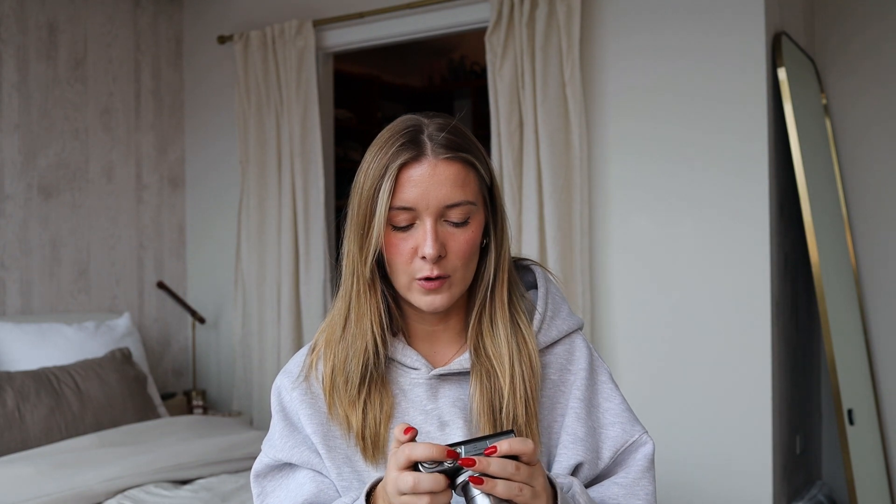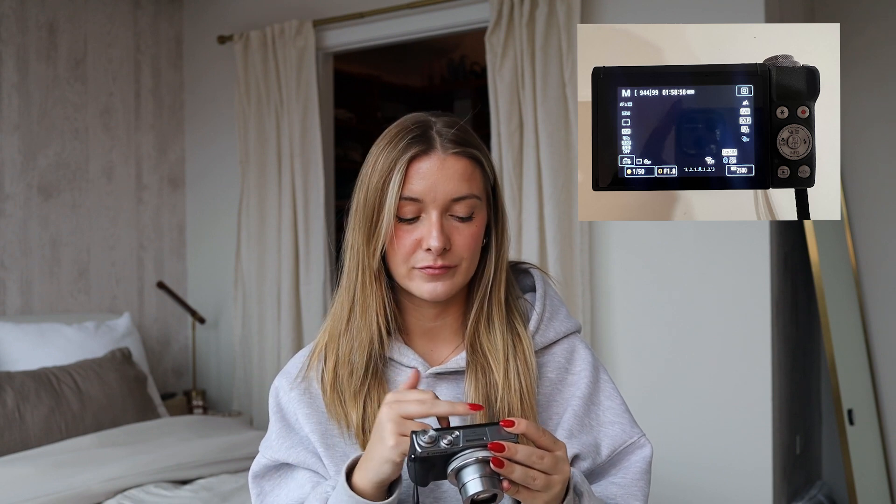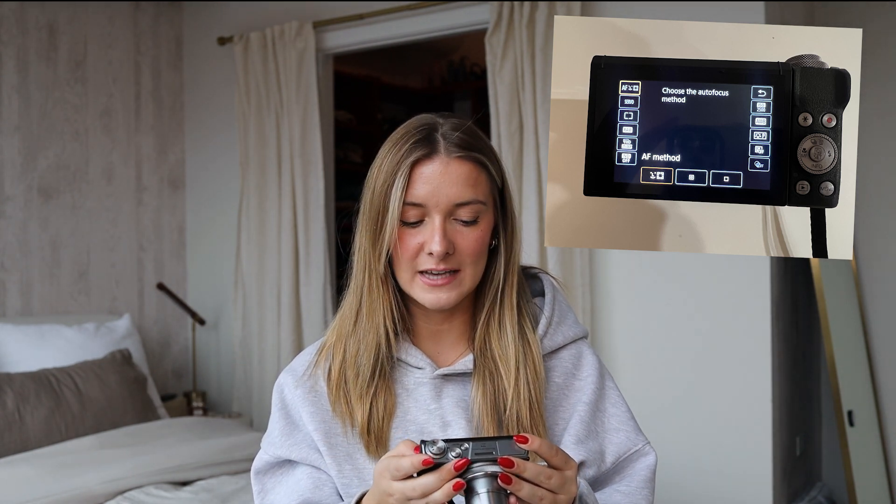A few other settings I always have my camera on when I'm taking flash or portrait photos: if you click the Q in the top corner of your screen, in the top left will be AF method — the autofocus method. I always have it on face plus tracking. What I see on my screen right now is a box around my face, and when I move, the box moves with my face, so I'm always staying in focus.